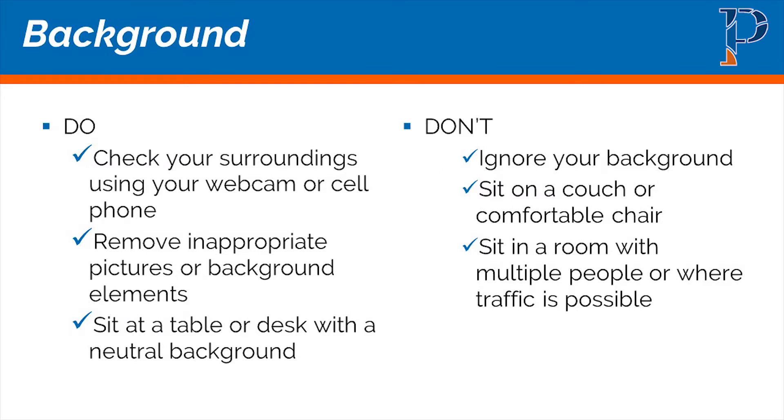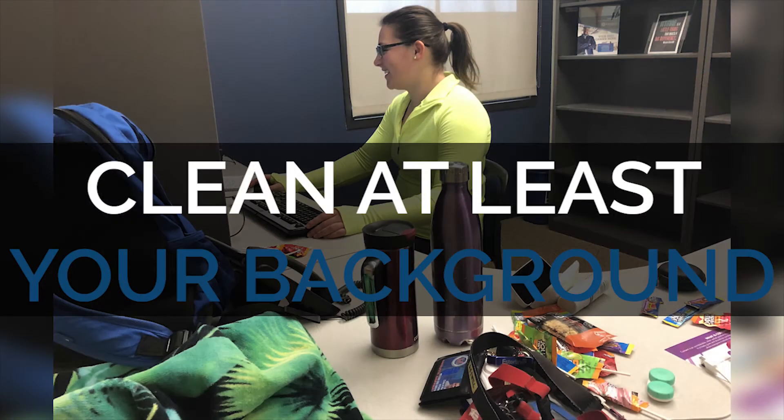The area I want to stress the most is: check your background before you log in on the day of the event. Take your cell phone — if you can't turn on your webcam ahead of time, hold it up, do a selfie, and look at your surroundings. Remove any inappropriate pictures or background elements, make sure there's not a ton of clutter, sit at a table or desk to look professional, in case you get invited to that video chat.